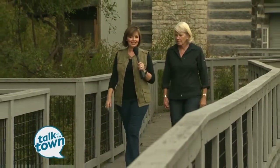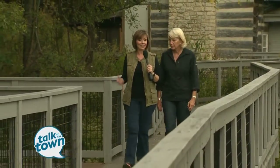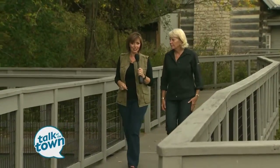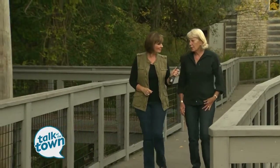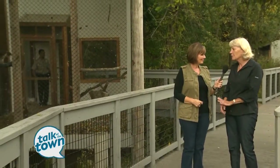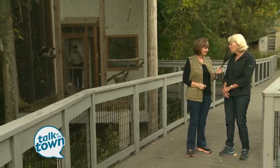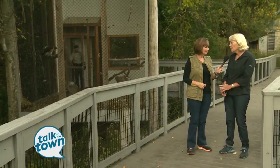If you haven't been to the Radnor Lake State Natural Area lately, there's something new you haven't seen, and that's where we are right now with Mary Hance. We're at the Aviary, and this has been open maybe a year and a half. A lot of people come to Radnor Lake — it's one of the most popular places in the Nashville area for hiking — but this Aviary is something different. It's only open on Wednesday mornings and Saturday afternoons, so you have to plan around it.